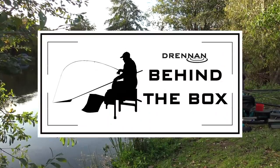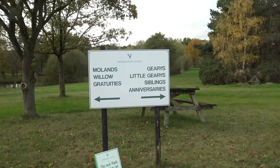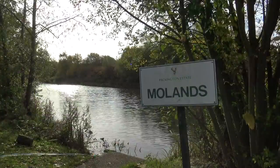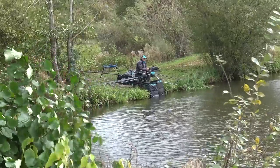We've brought the cameras along today to Packington Somers in Coventry. We're following Steve Hemingray through a midweek open match. The lake they're fishing today is Molens, a 60-peg lake. There's only a dozen anglers turned up today, probably due to the weather because it's extremely cold. Winter is finally here.